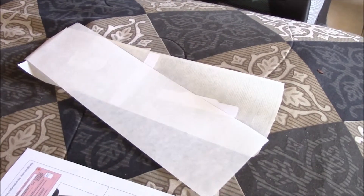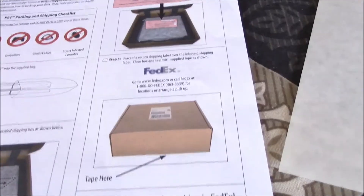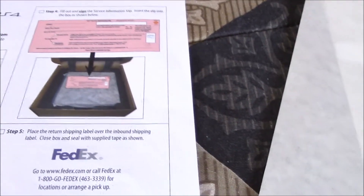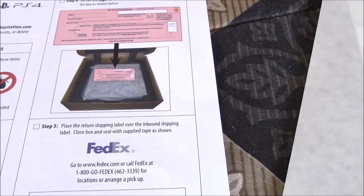I didn't even notice this, but they actually supplied tape to seal the box with — it was that second piece of paper. I thought it was just the original backing of the sticker they sent the box with, but actually tape was on it. Because one of the instructions said: place the return shipping label, close the box, and seal with supplied tape. So I went ahead, taped the sides, put my return label on it, and I'm ready to go.